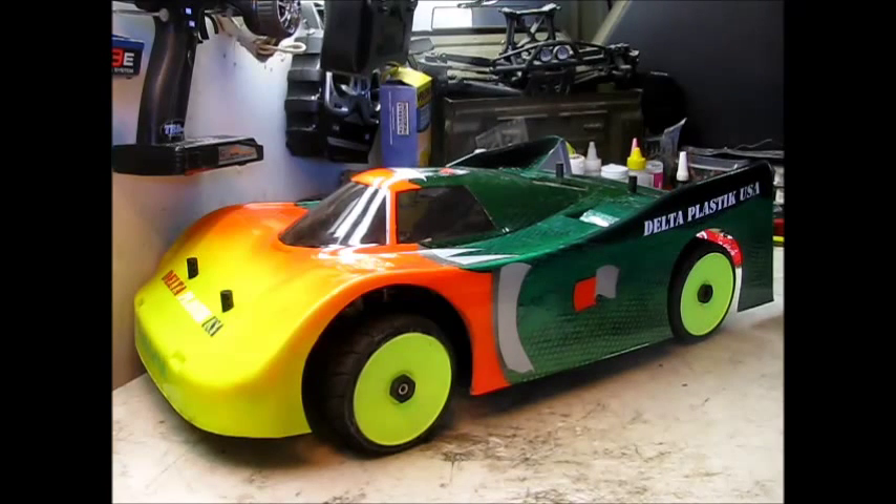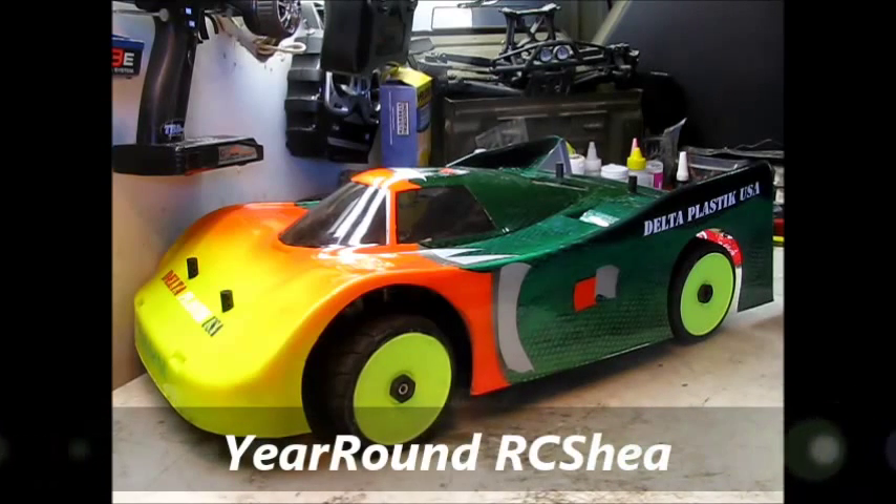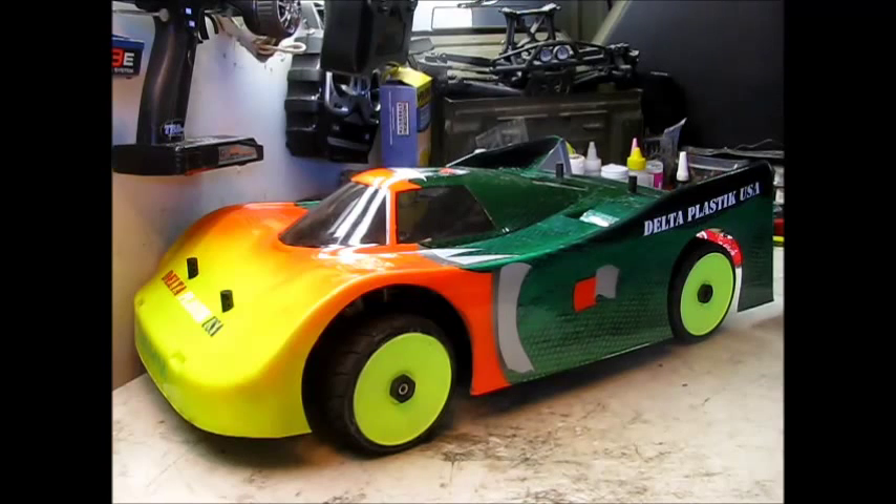Go ahead and start it out with my shoutout. This week's shoutout goes out to Year-round RC Shea. He has a Bandit, a Slash 4x4, an Apprentice S15E which is a plane, a Nano Proto X which is a quadcopter, and he's also building a Rustler that he's almost got completed. He does mods, reviews, flights, unboxings, runs, installs, updates, beach runs, and shoutouts.